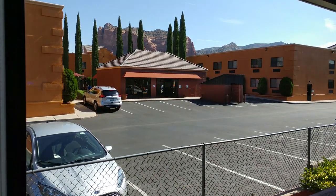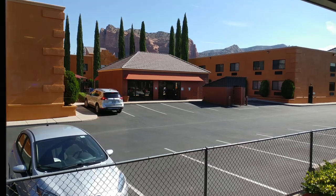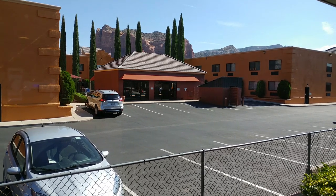There are a lot of red rock views up here that are absolutely fantastic — just some of the views you'll see when staying here.